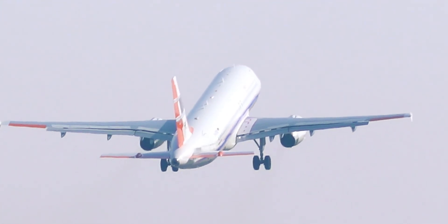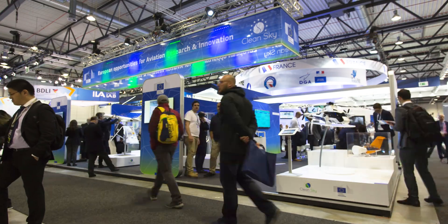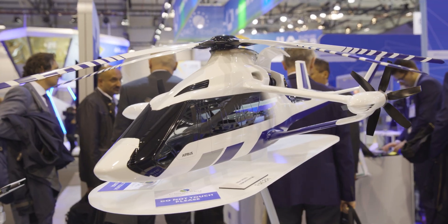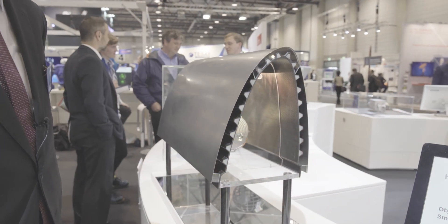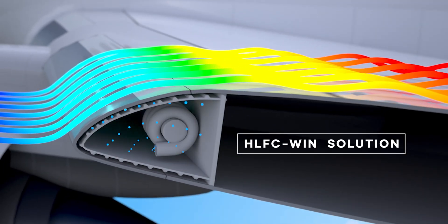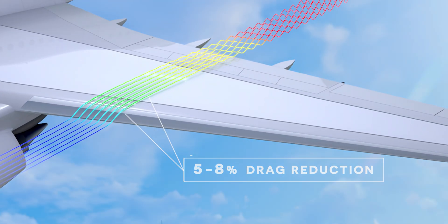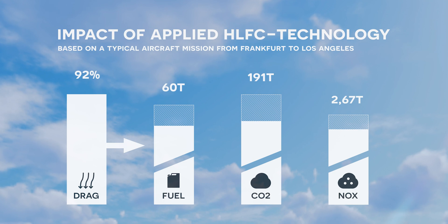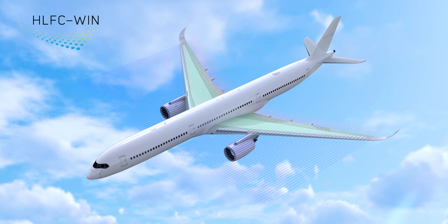Since 2014, the EU-funded Clean Sky 2 initiative has paved the way for Europe's aviation industry to provide the public with sustainable technologies for greener flying. Among its most innovative projects is HLFC WIN — Hybrid Laminar Flow Control applied on the wing for long-range aircraft. This groundbreaking technology aims to achieve drag reduction between 5 and 8%, and thus major reductions in block fuel, CO2 and NOx emissions — an advancement in aviation technology which is long overdue.